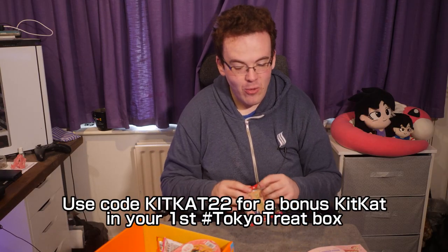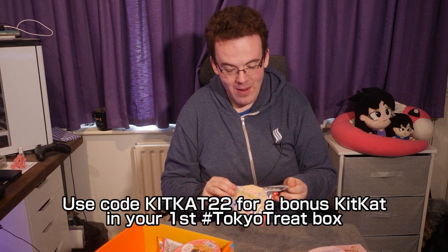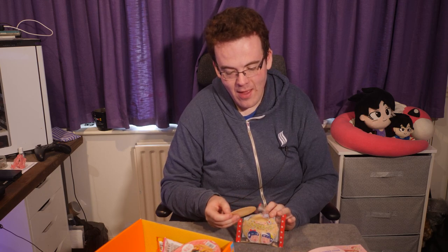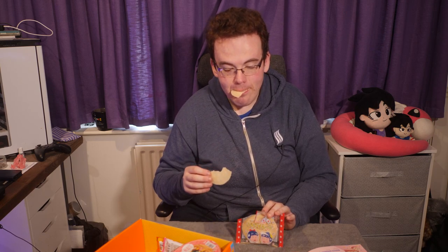Nostalgic Milk Senbei — these are the traditional senbei crackers but really thin and delicate. They actually melt in your mouth so you have to be very careful. The flavour is really nice and delicate — probably one of the most delicate foods outside of rice crackers.